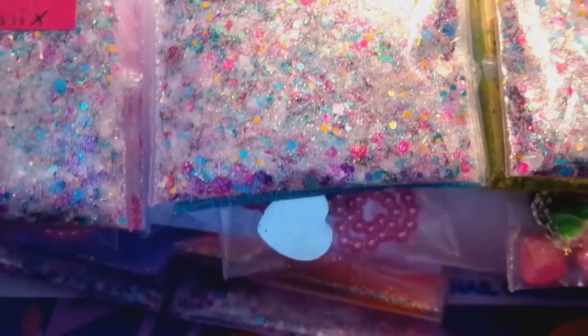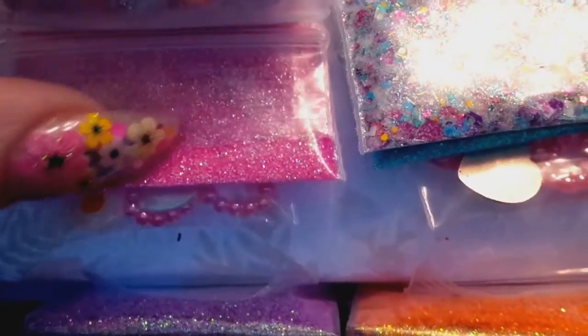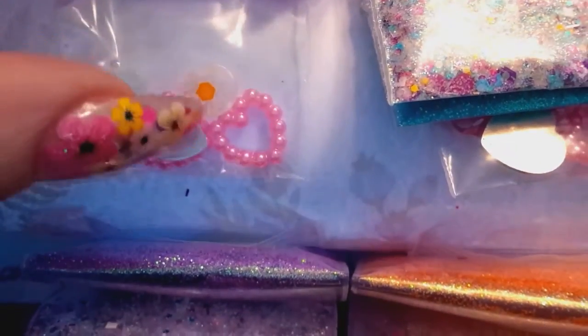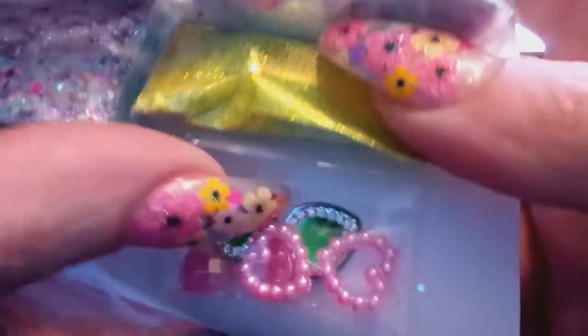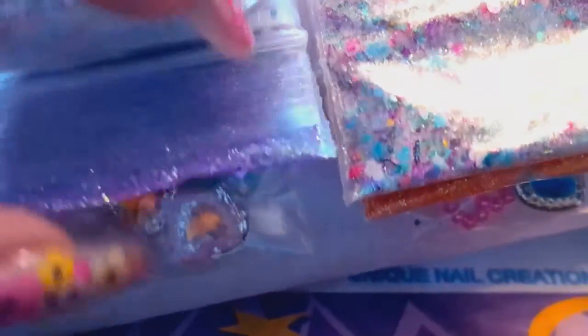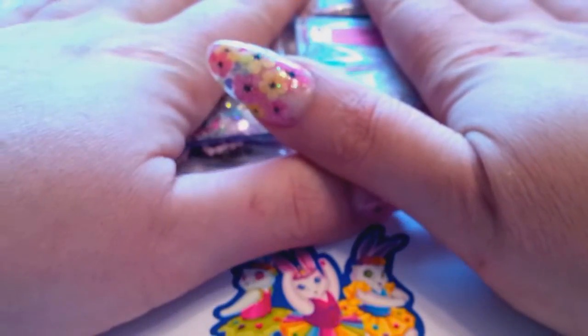Everybody's getting the same mix, and I'm leaving it all in the packages until I'm ready to send the swaps out. It looks like each person is also getting something slightly different — this one has a lighter pink glitter with nail art hearts and flowers, this one has blue, this one has green with green hearts and pink, this one has orange with different colored hearts, and this one has a beautiful purple with golden, pink, and blue hearts. Really cute!